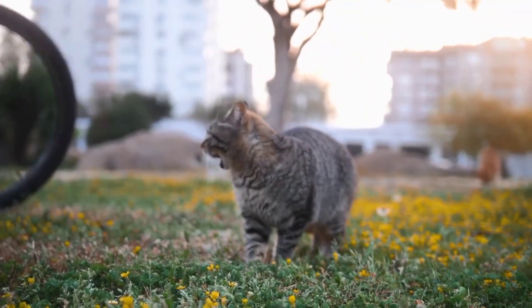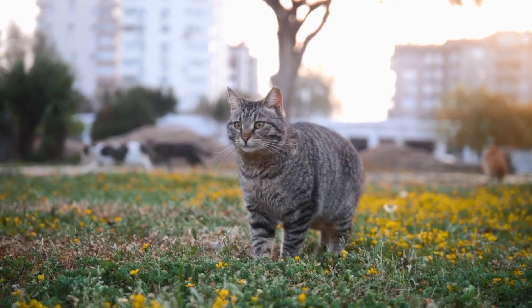Thankfully, we don't count as their prey, so we can cuddle up with them and watch them as they walk gracefully in our homes.